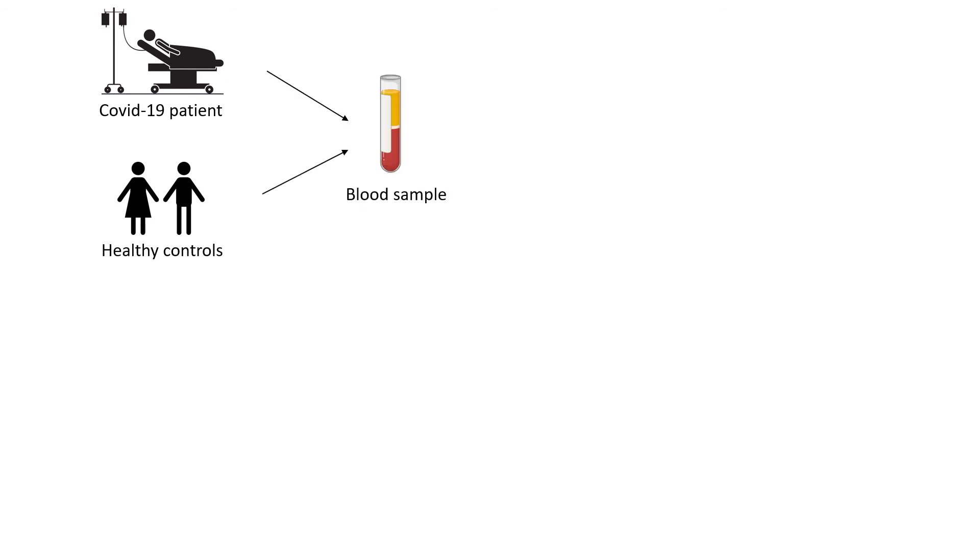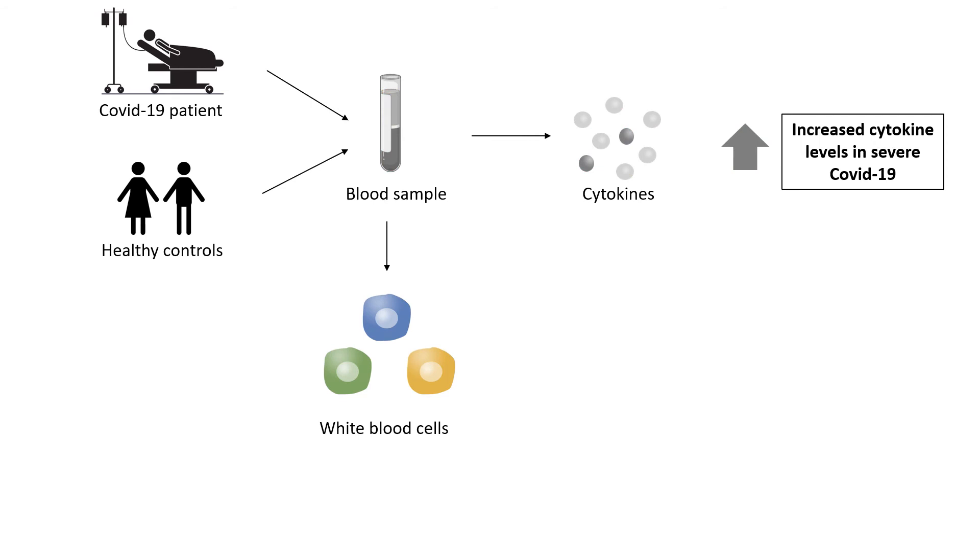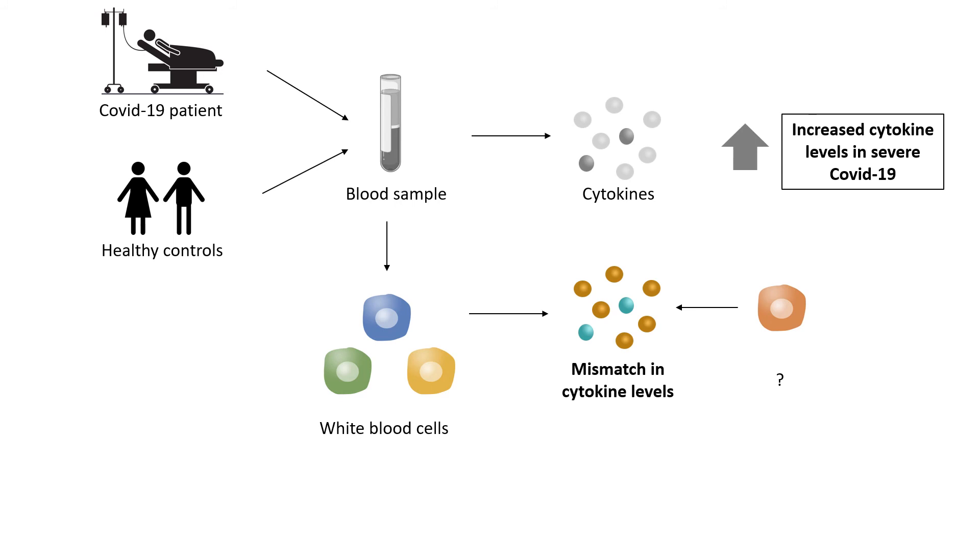First, they took blood samples and measured the amount of cytokines. They found that there is an increase in cytokine levels in patients with severe COVID-19. Then they separated the cells in the blood to see which kind of cells produce the cytokines. What they found out is that there is a mismatch: COVID-19 patients had a lot of cytokines in the blood, but some of them didn't seem to come from the white blood cells that were analyzed. Instead, there must be some unknown cell type that is responsible for the increased cytokine production in COVID-19.